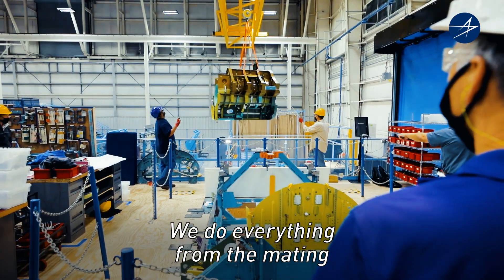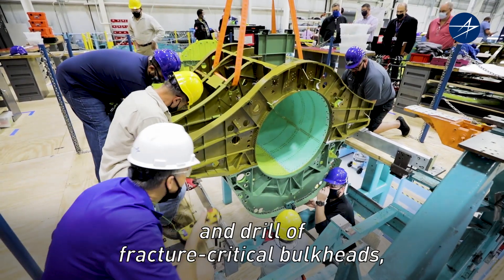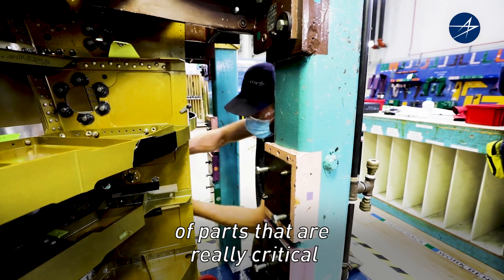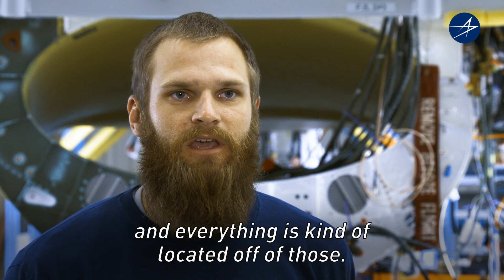We do everything from the mating of the intake skins to the location and drill-up of fracture-critical bulkheads, landing gear hinges — basically a lot of drilling, countersinking, and locating of parts that are really critical because they're the center of our airplane and everything is kind of located off of those.